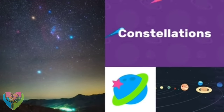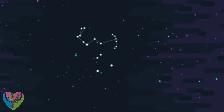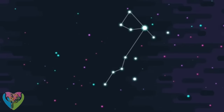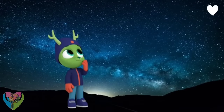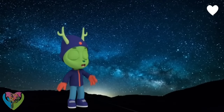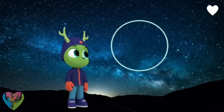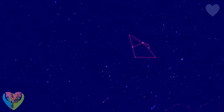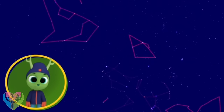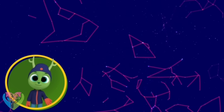Constellations! The night sky is full of groups of stars called constellations. If I join those ones, I can make a circle! You made a constellation, Chester! A constellation is a group of stars people joined up to make different shapes, just like playing connect the dots.